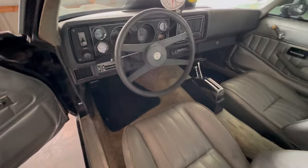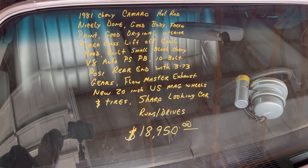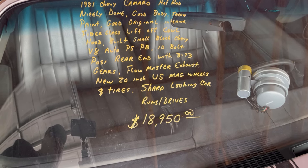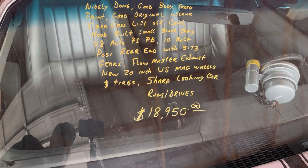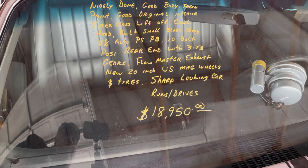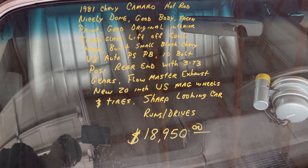Let's see the information on this thing. '81 Chevy Camaro, good body, fresh paint, small block V8, 10-bolt posi rear end with 3.73 gears, Flowmaster exhaust. You can see the price and the information here at Country Classic Cars — give them a call.